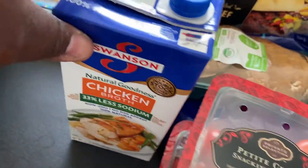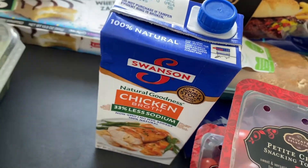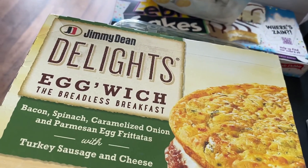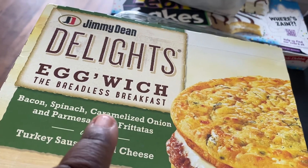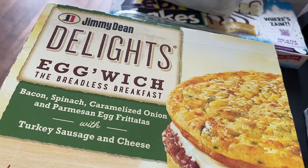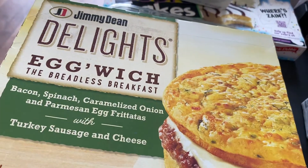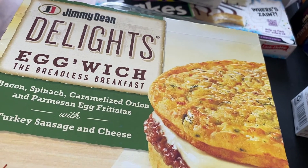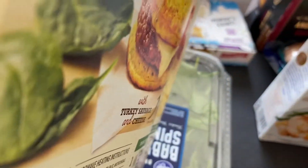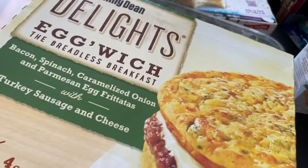I needed some chicken broth so I picked that up. Coming over here, I did get the Jimmy Dean Delights egg frittatas — you get bacon, spinach, caramelized onion, and parmesan with turkey sausage and cheese. I love these things. They have 15 grams of protein and the nutrition facts aren't too bad. Just a quick breakfast to take to work.